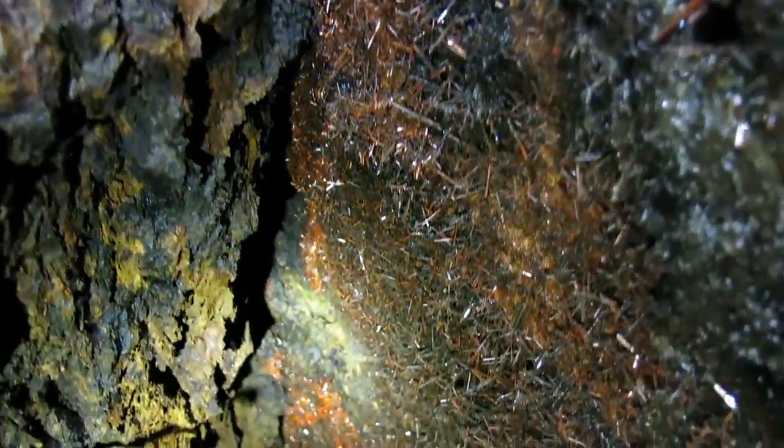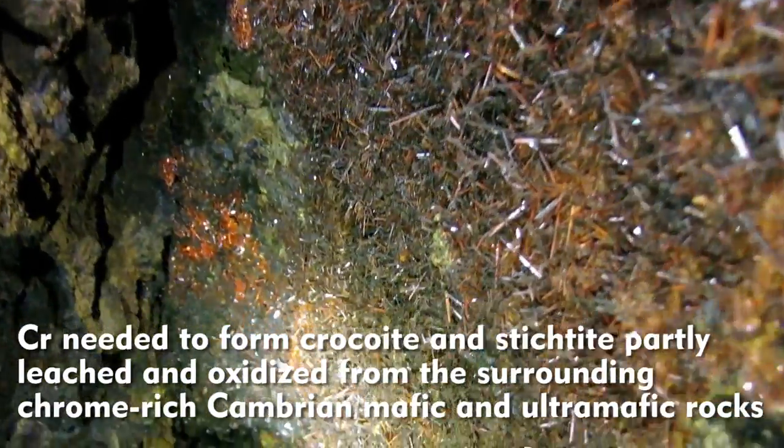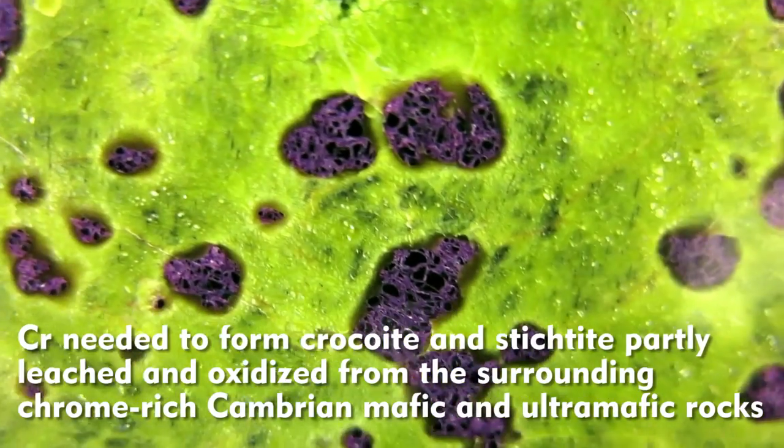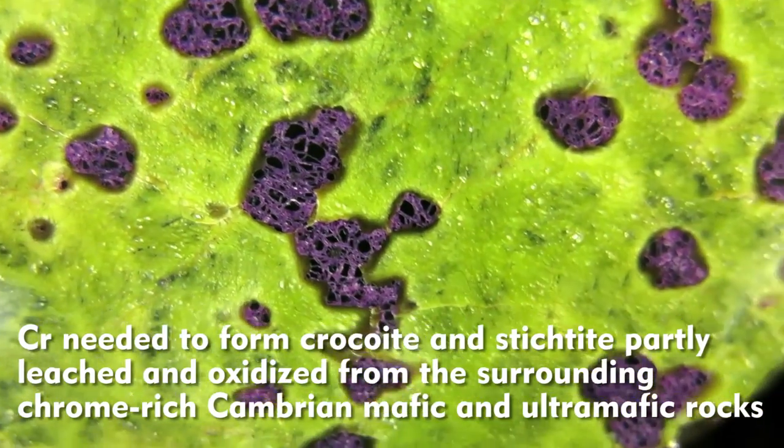Crocoite and stichtite are found near the Cambrian age mafic and ultra-mafic rocks in western Tasmania. These are the rocks where the chrome comes from, which is needed to form these minerals.